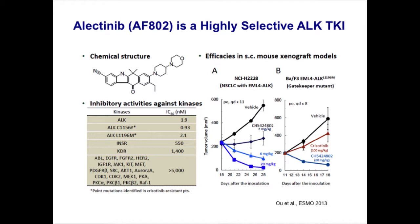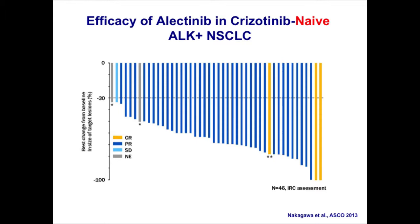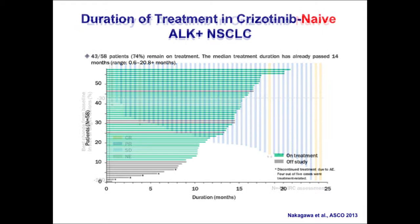Here's data on electinib — formerly called CH5420802 — which Chugai developed and Roche has now licensed. This is a very potent and even more selective ALK inhibitor than LDK. It does not inhibit ROS1. It had excellent preclinical data showing activity in ALK-positive lung cancer both crizotinib-naive and crizotinib-resistant. Data presented at ASCO this year showed remarkable activity of electinib in crizotinib-naive patients in Japan — a response rate of over 93%, meaning almost every patient had a PR or CR. These were very prolonged responses; the majority of patients were still on study after over 12 months of treatment.